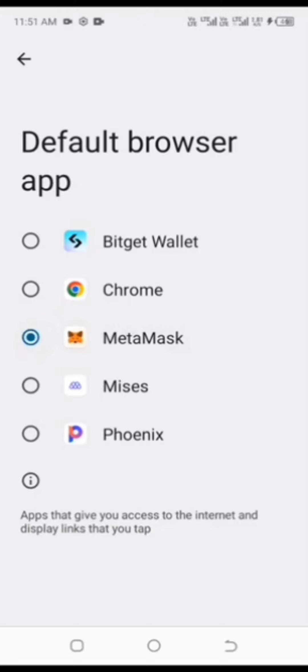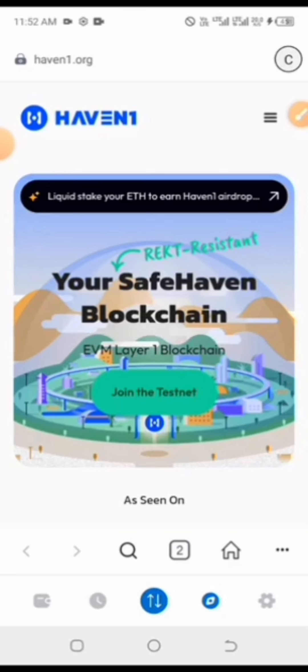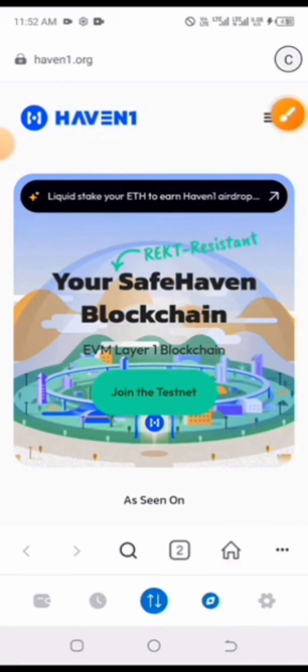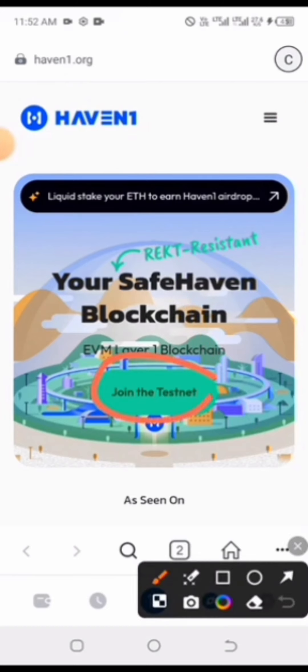I've now set MetaMask as my default browser, minimized, and returned to MetaMask. I've launched the website avon1.org again. Now click on 'Join the Testnet' — you'll notice it loads noticeably faster this way.